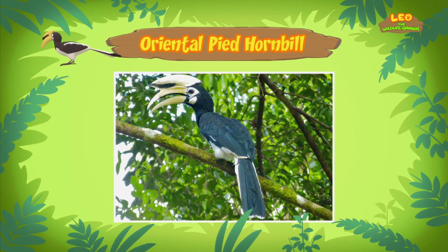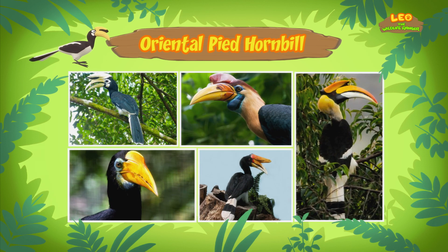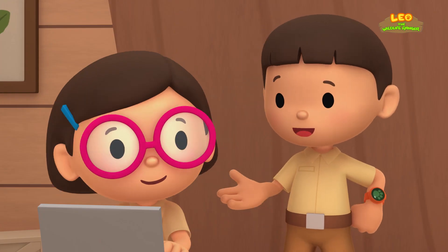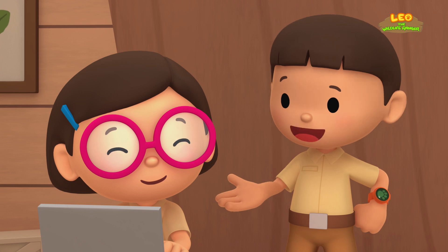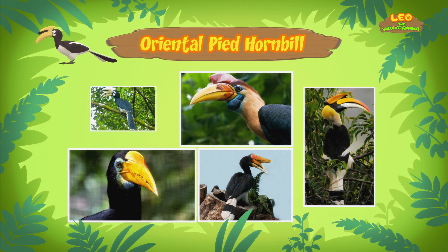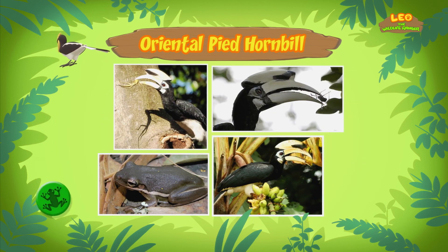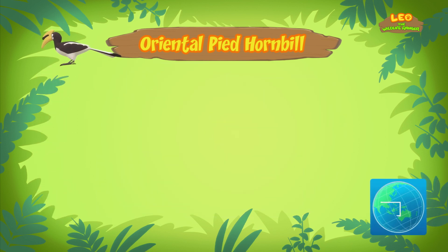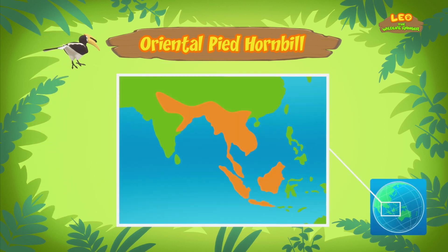There are many types of hornbills in the world. They can look very different from one another, but all of them have long beaks that curve downwards. Wow! Look at all those big beaks! The hornbill in our garden tried to catch a lizard with its beak. Besides lizards, Oriental Pied Hornbills eat animals like frogs, small birds, and large insects. They also feed on wild fruits.